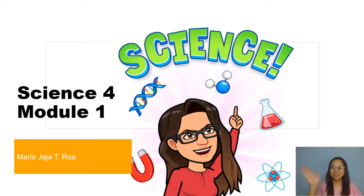Hi Science Buddies! I am Teacher Jaja, your teacher for today's Science at Home class. Come and join me and let's explore the wonderful world of science because science is fun. Are you ready? So bring out the inner science in you, and together we're going to explore the wonderful world of science.